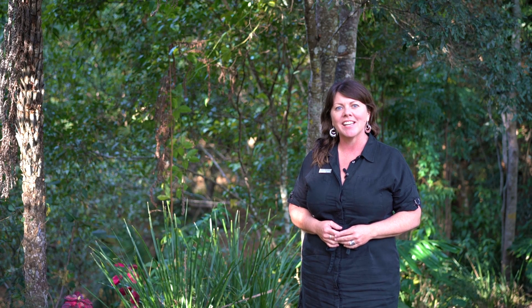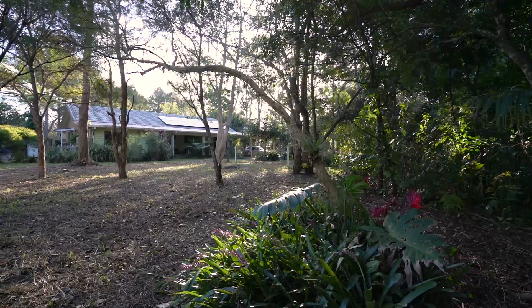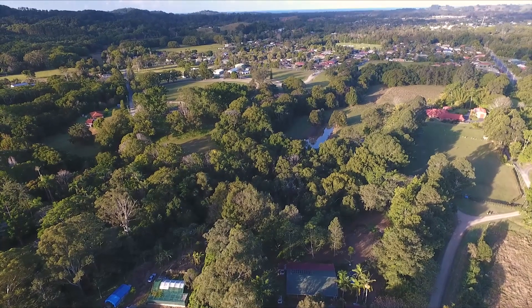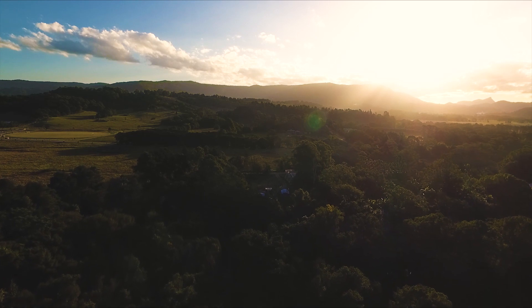Hi, I'm Fiona Crandall from Agrara Estate Agents Byron Bay, and this is 11 Lomandra Lane, Mullumbimby. When I first saw this beautiful property, what really stood out to me was the close proximity to town, the natural beauty of the land, and the exciting income potential.